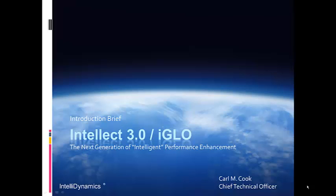Hello, my name is Carl Cook and I'm Chief Technical Officer of IntelliDynamics, a division of BioComp Systems. I'd like to give you a brief introduction today to something called iGlow, which is an acronym a customer gave to the solution that provides intelligent gas lift optimization.